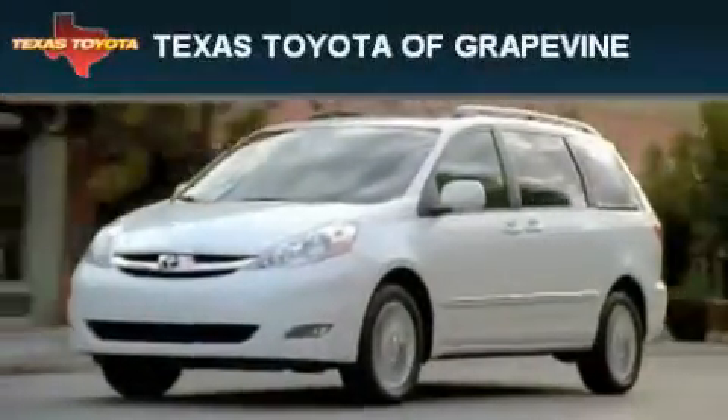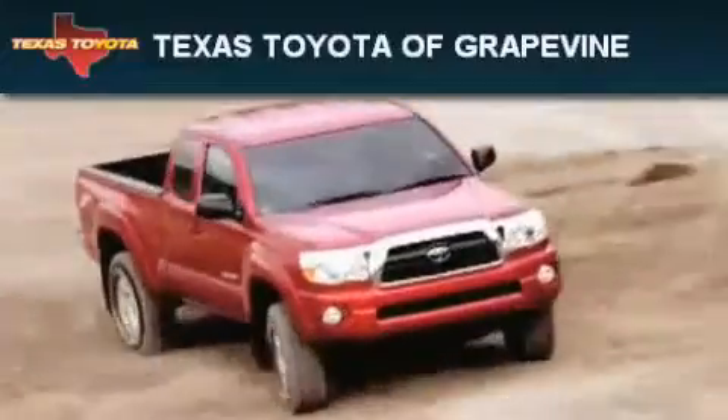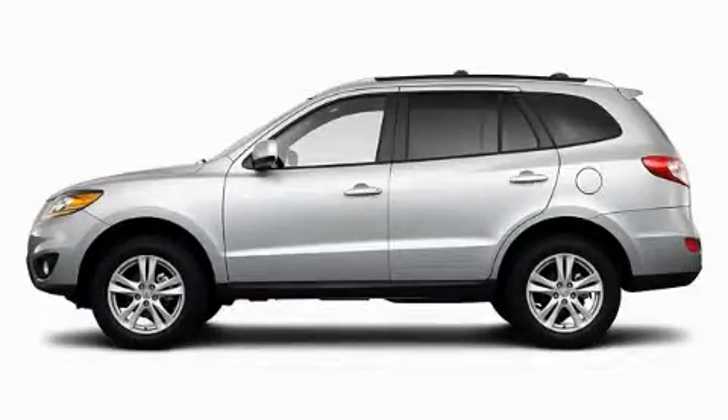Another fine vehicle offered by Texas Toyota of Grapevine. This is a brand new 2010 Hyundai Santa Fe — a car-like ride with space like an SUV.